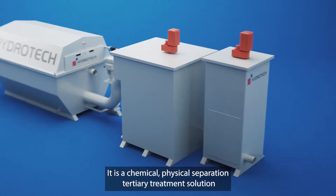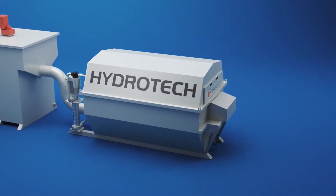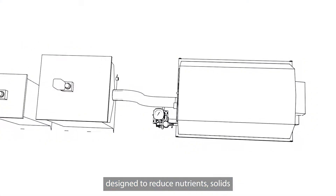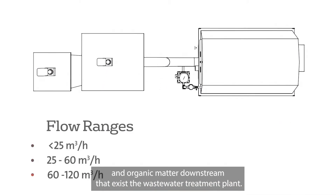It is a chemical, physical, separation, tertiary treatment solution designed to reduce nutrients, solids, and organic matter downstream that exit the wastewater treatment plant.